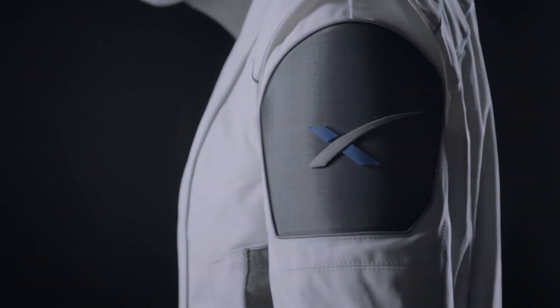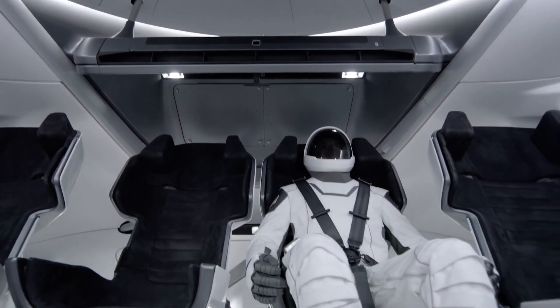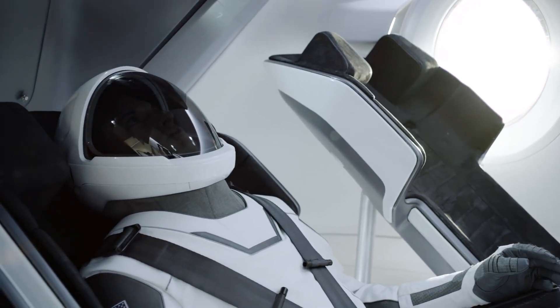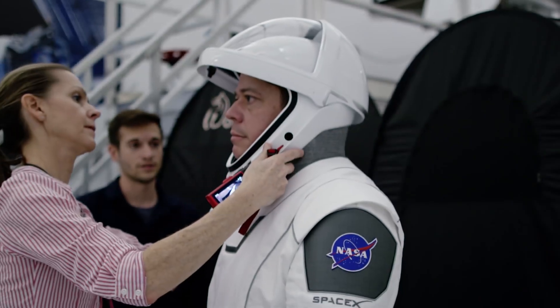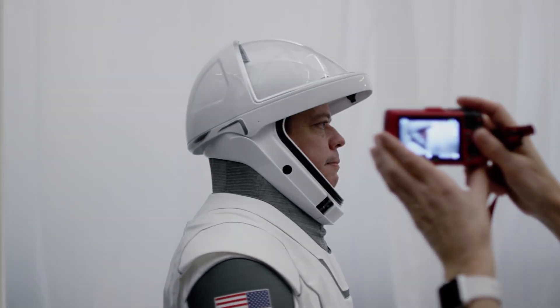SpaceX spacesuits were initially worn in space by NASA astronauts Bob Behnken and Doug Hurley. For Behnken and Hurley, SpaceX's all-white design is an improvement over the traditional pumpkin suit NASA employs for its space shuttle missions. Elon Musk's SpaceX used its brand-new spacesuit for the Crew Dragon Demo-2 test voyage to the International Space Station. Behnken and Hurley were able to launch from Florida on May 30, 2020, even though the space shuttle program had been terminated in 2011.